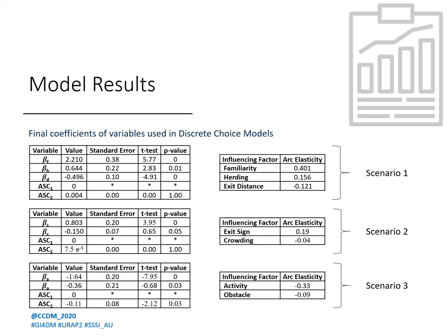ASC are alternate specific constants — constants for alternate exit choices, exit one and two. As an input to the model, the ASC for the first exit was always fixed to zero. Interestingly, scenario one and two show no inherent preference towards any exit, while in scenario three — the scenario with grade separation — ASC two, which was for the first floor exit, came out to be negative and statistically significant, indicating that participants preferred to climb down the stairs over climbing up. Park elasticity of a factor is the change in probability of exit choice when the factor is changed by a unit value, helping ascertain relative importance of factors. Familiarity, exit sign, and activity came out to be the most influential factors in scenarios one, two, and three respectively.